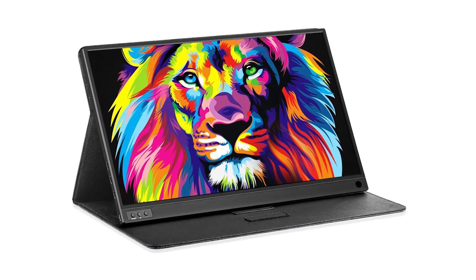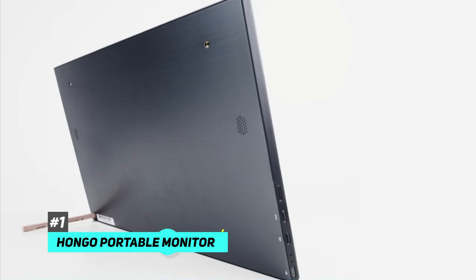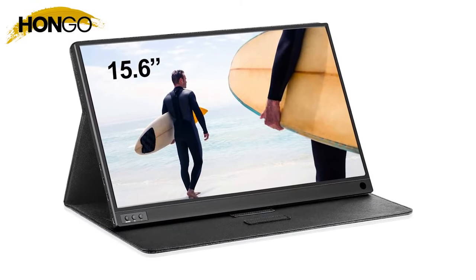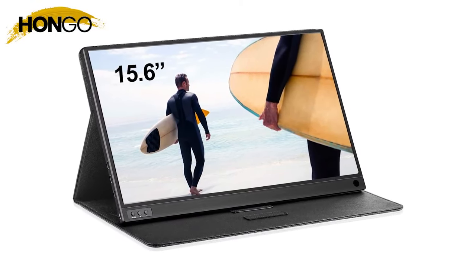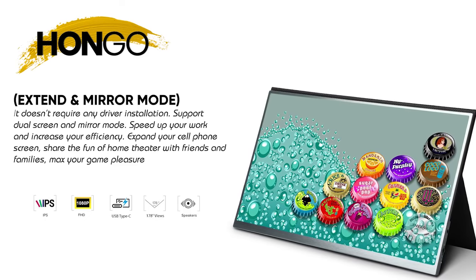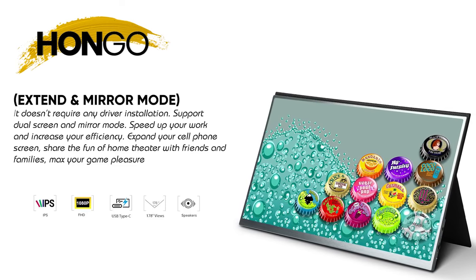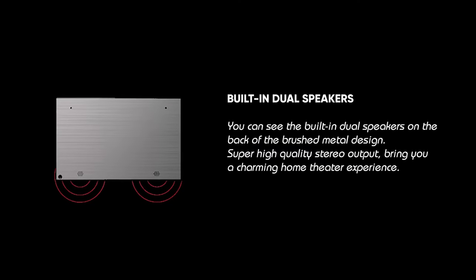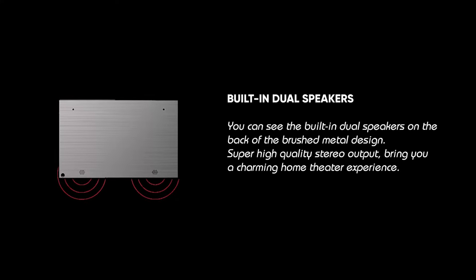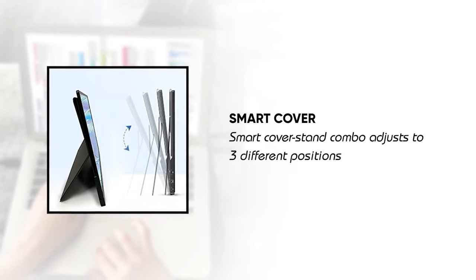So if you're looking for an ultra portable monitor with a crystal clear resolution, the Hongo Portable Monitor is everything you need. This monitor features a lightweight 15.6 inch computer display, plus all of the necessary bells and whistles that will elevate your screen time, whether it's work or play. This monitor features a dual screen option and a mirror mode, which allows you to increase your work efficiency, expand and share your cell phone screen, or just kick back and watch movies in bed. It's equipped with built-in dual speakers that ensure you get a more immersive audio experience in any mode you choose. And the smart cover stand combo adjusts to three different positions for maximum viewing comfort.